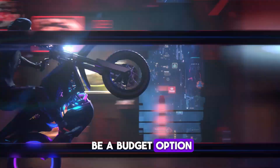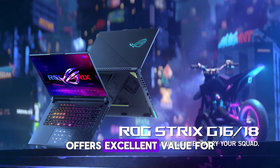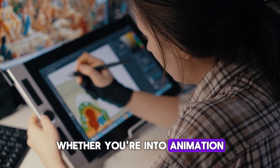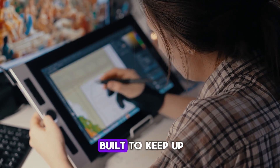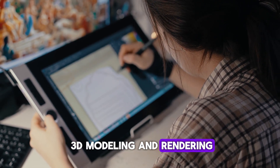While it may not be a budget option, the ASUS ROG Strix G16 offers excellent value for professionals and creatives who need top-tier performance. Whether you're into animation, VFX, or other 3D work, this laptop is built to keep up, making it one of the best laptops for 3D modeling and rendering in 2025.